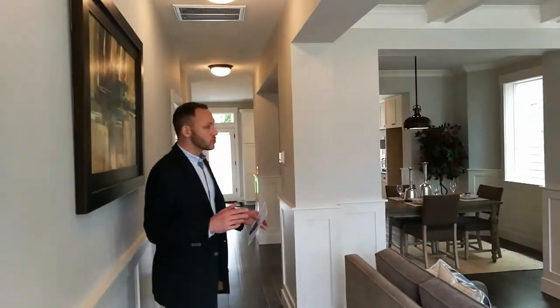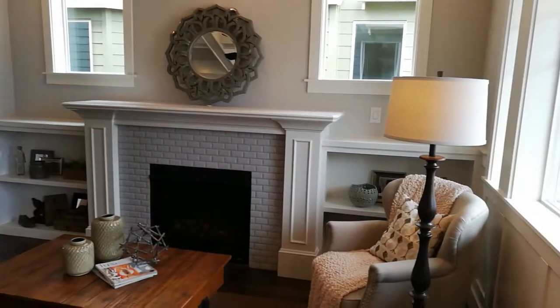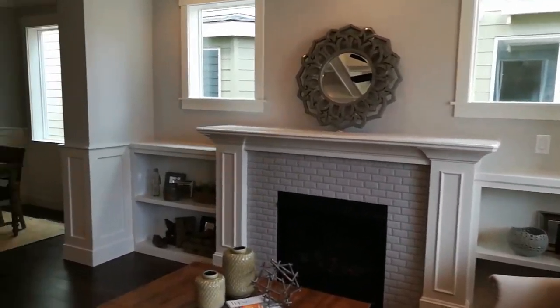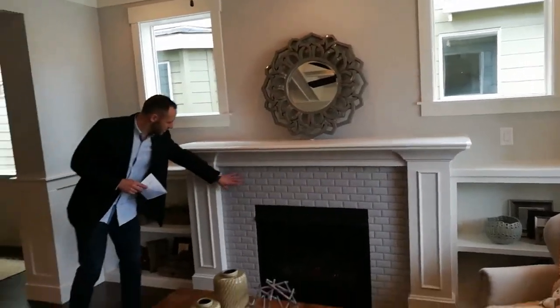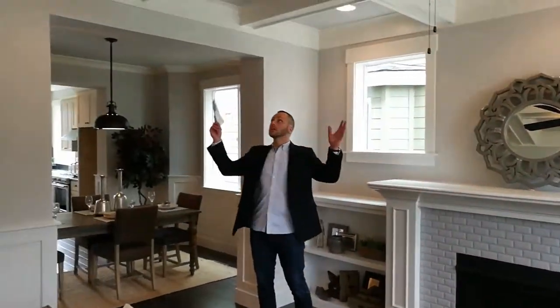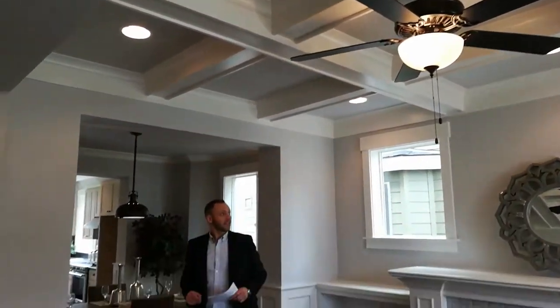When you walk in, you come straight into the living room. Living room to your right with a gas burning fireplace. We've got that lit and it gives off some really nice heat. Got some classic built-ins along the wall, and I like the touch they've done with the tiling chosen for the fireplace. We have some nice coffered ceilings — a nice touch to the living room.